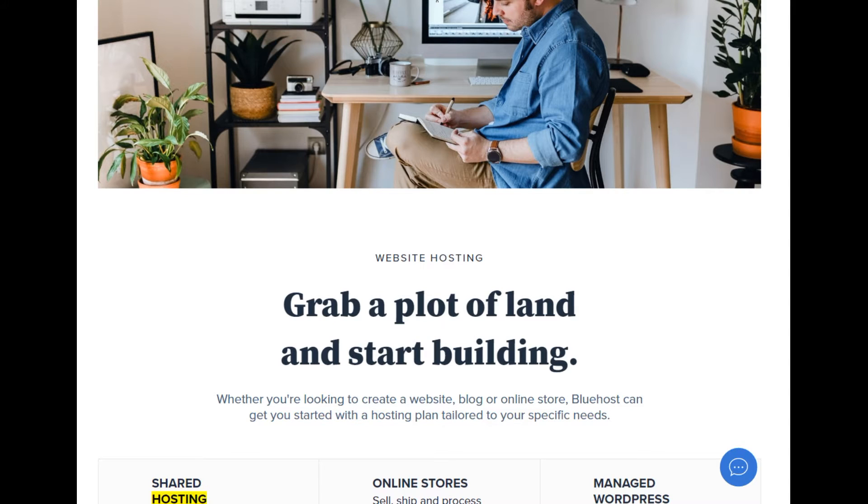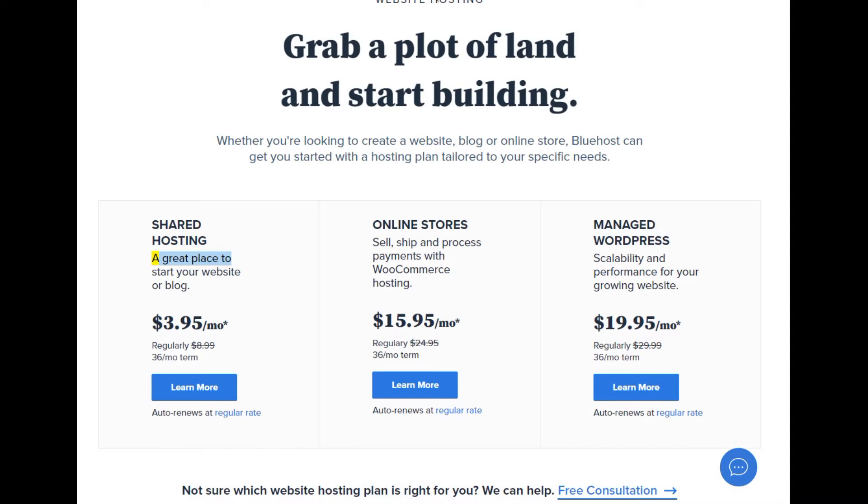Shared hosting — a great place to start your website or blog. Starting at $3.95/mo (regularly $8.99, $36/mo term). Learn more. Auto renews at regular rate.